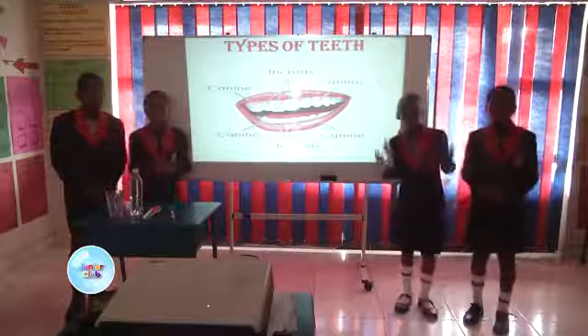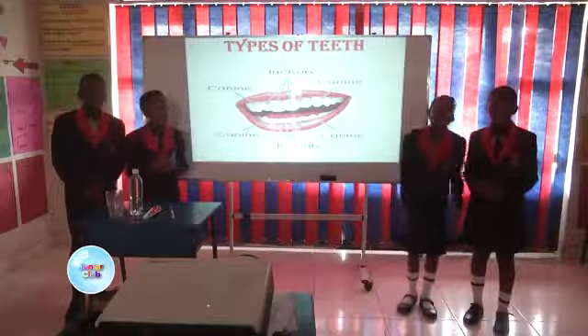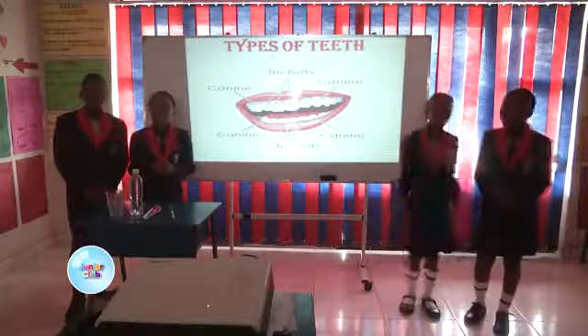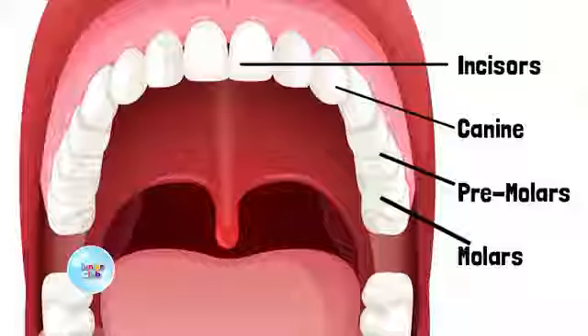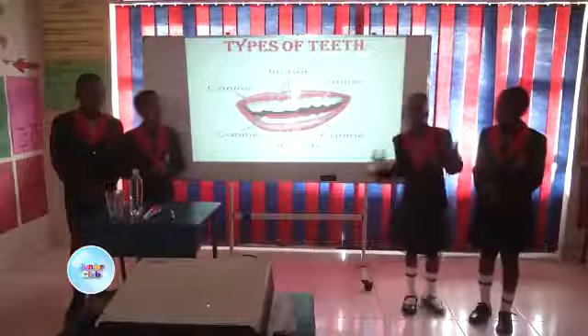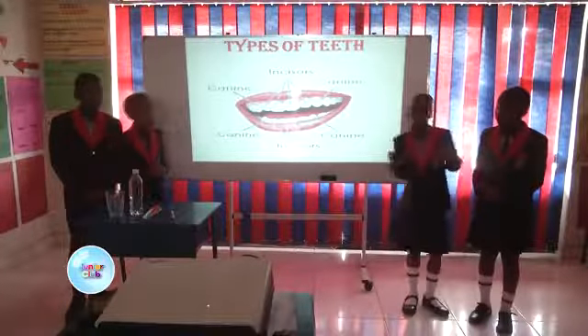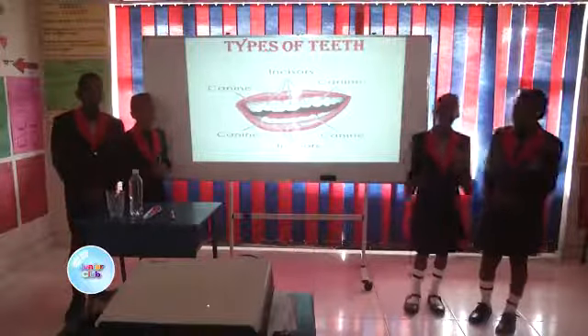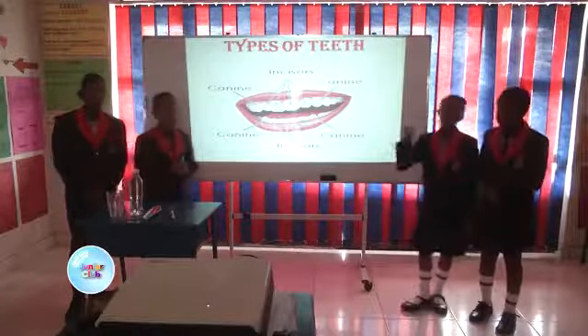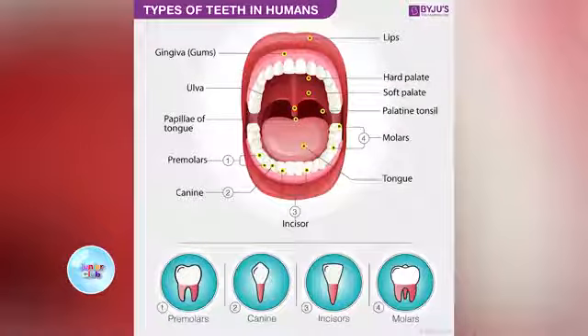Thank you Chloe. Now I am going to introduce the molars. These teeth are called primary molars but they are also known as deciduous molars. Adults have 12 molars — 6 are at the bottom and 6 are at the top. The molars are stronger and wider than the premolars and they are the toughest. They grind and smash up food so that it becomes ready for swallowing. Swallowing food is passing food from mouth to stomach.